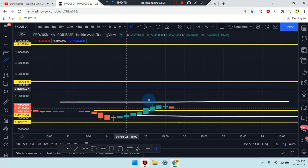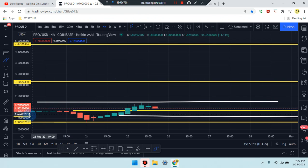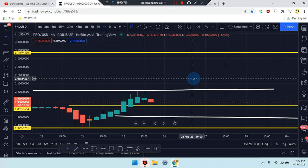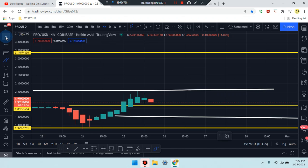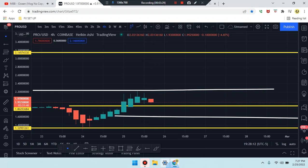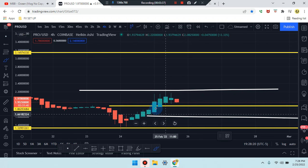On the four-hour time frame, price action has a very solid candle with a small wick at the bottom — could be a little hammer forming. Price action is within the second-to-last candle doji, meaning current price action is a doji as well. Something is forming in that area near price, so we should be looking for a breakout.